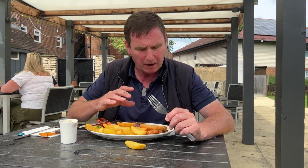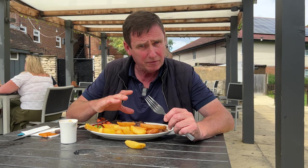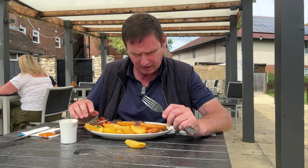That sirloin steak has been cooked perfectly. It is succulent and it is very, very tender.